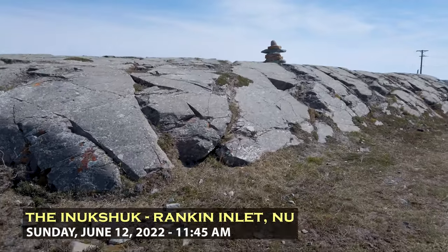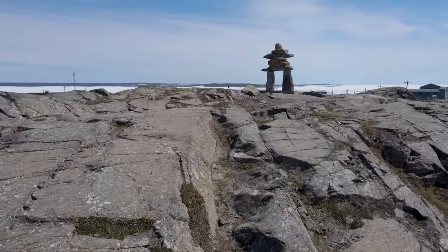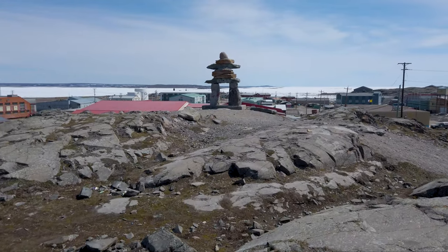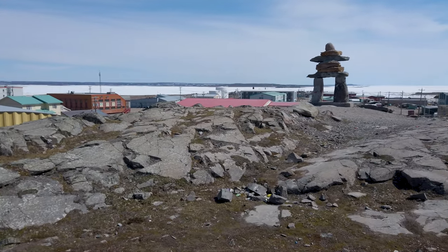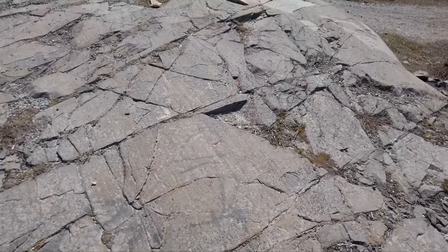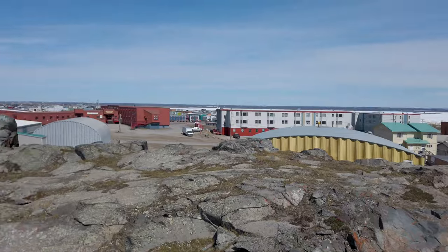And there it is — Rankin's famous Inukshuk. I'm going to clamber up here and check it out. Beautiful views from up here. I think this is actually the first time I've been here without it being covered in snow. Pretty impressive sight. You can see just how smooth the Canadian Shield Rock is, just sheared by ice. And there's the Inukshuk with Rankin Inlet all around.